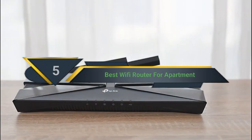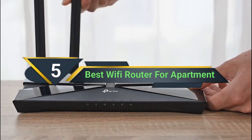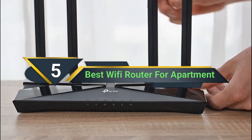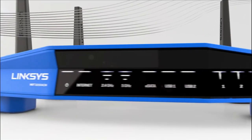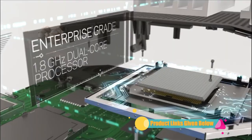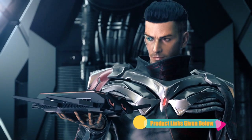Hi everyone, today we're going to take a look at the 5 best Wi-Fi routers for apartments on the market this year. First we're going to show you our 5 best picks, then we'll talk about what you should look for before buying. You can find timestamps and links to all the products we mention in this video down in the description below. Let's get started.